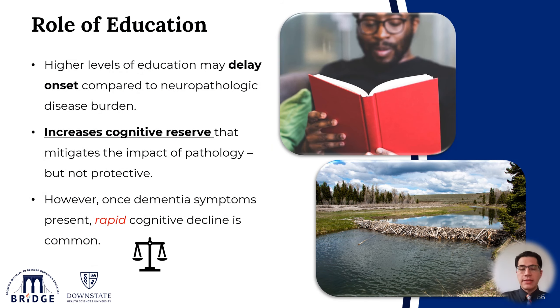In this last slide, I'd like to highlight the role of education. Higher education increases the cognitive reserve of individuals, which may delay the onset of neurocognitive symptoms compared to the burden of the neuropathology in the brain. But once dementia symptoms start, rapid cognitive decline is actually common. Think of education as a barrier that blocks the impact of brain pathology on cognition and delays the onset — but once that barrier is broken, the pathology becomes very impactful and the decline becomes much more rapid.